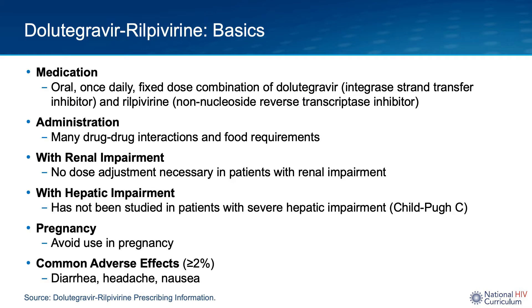Dolutegravir rilpivirine is an oral, once-daily, fixed-dose combination of dolutegravir, an integrase inhibitor, and rilpivirine, a non-nucleoside reverse transcriptase inhibitor, which I'll refer to as an NNRTI. This fixed-dose combination, given the presence of the NNRTI rilpivirine, has many drug-drug interactions and requires food.